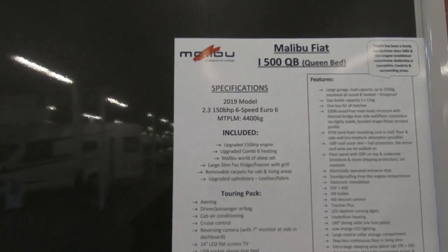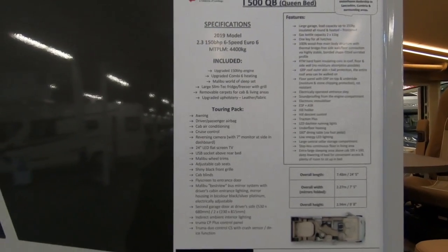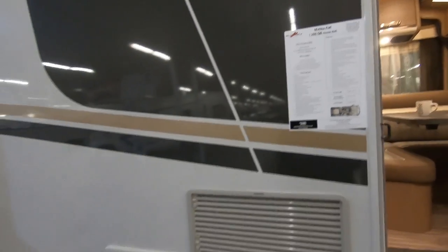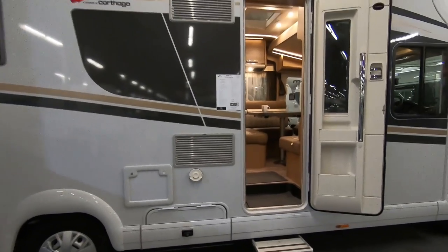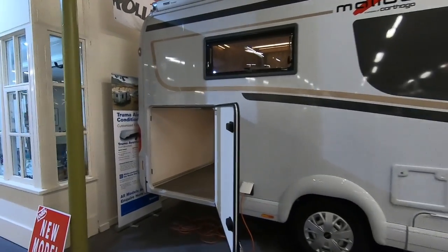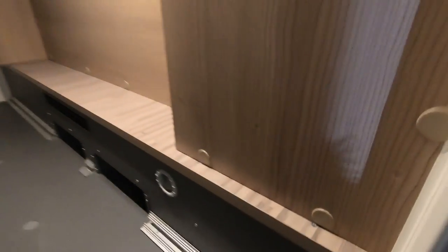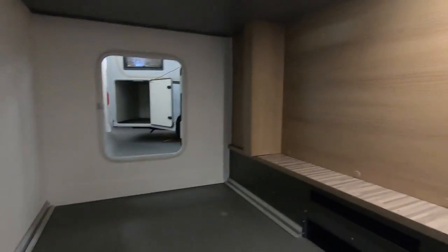It's 4.4 tonnes. We think it's got a payload of about 1,100kg, so it's a pretty big payload. It's got an absolutely massive garage — so big I could climb in it. It's fantastic. You can fit a couple of motorbikes in here quite easily.